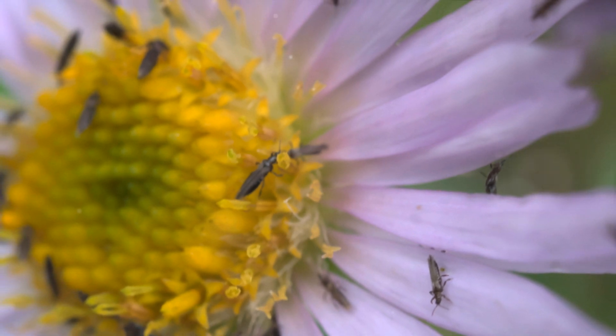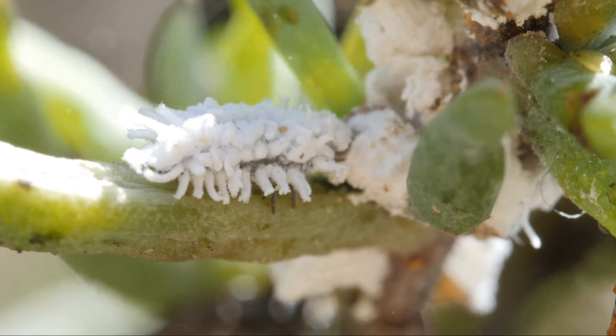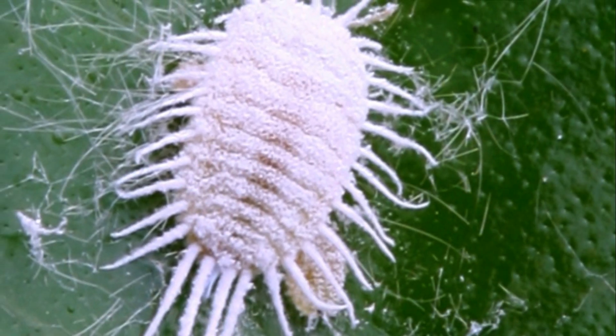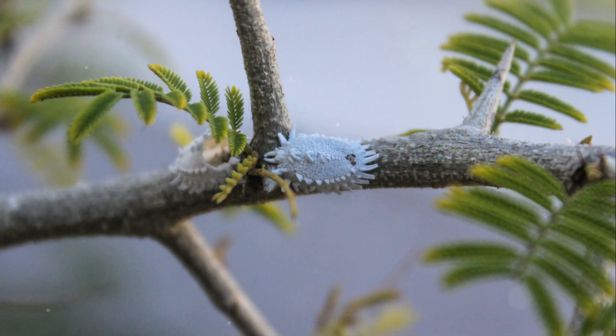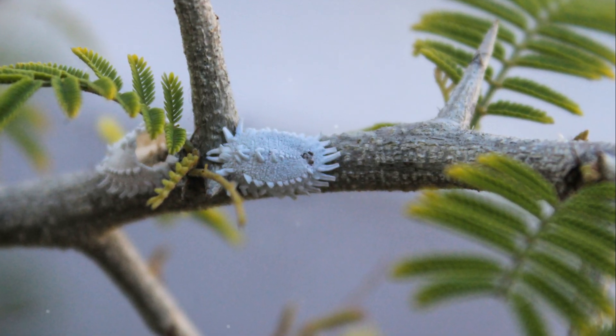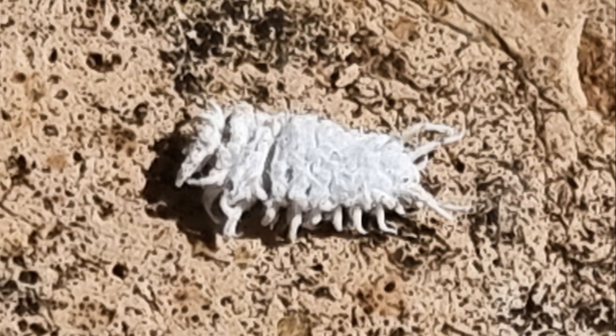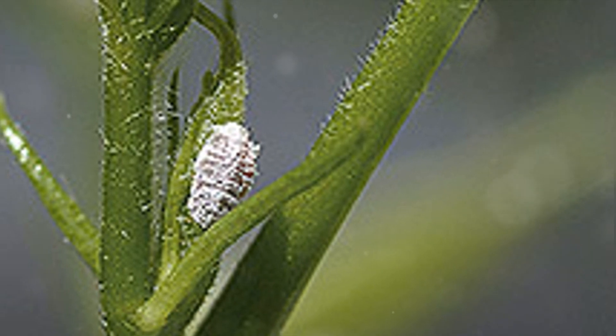Furthermore, let's explore mealybugs. These pests are noticeable due to their distinctive white, fluffy form, resembling cotton-like clusters in leaf crevices and other concealed plant sections. They extract the vitality out of plants and can even cause the plant to perish if not controlled. A cotton swab soaked in rubbing alcohol or a systemic insecticide can be employed to effectively manage mealybugs.